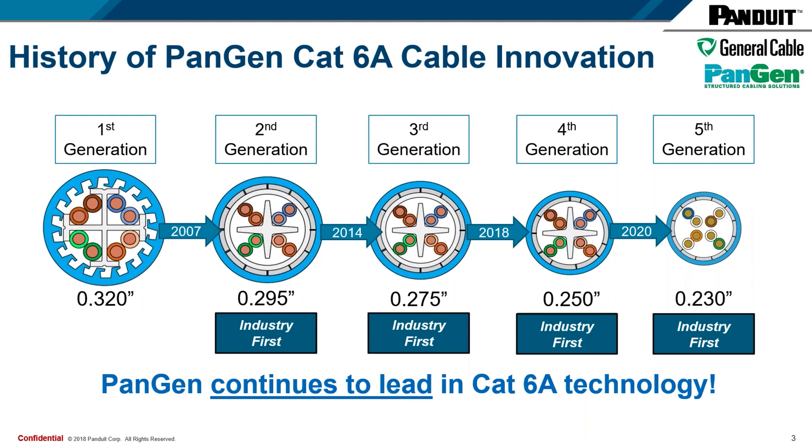This ensures the easiest possible installation with simpler termination and more flexibility, without sacrificing any performance. Cross-webs and separators are often used as crutches in the manufacturing process. We have invested in cutting-edge category 6A equipment in our manufacturing facilities, which has allowed us to create more consistent designs and really push the envelope in terms of cable design.